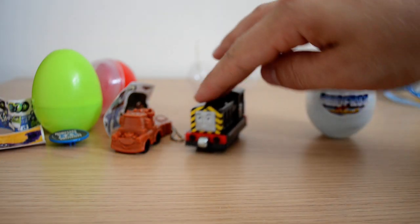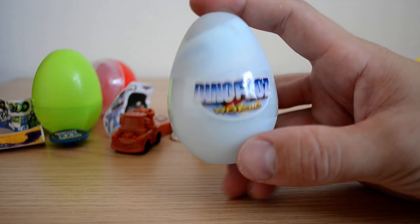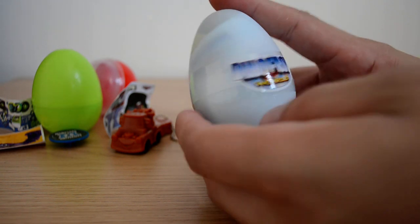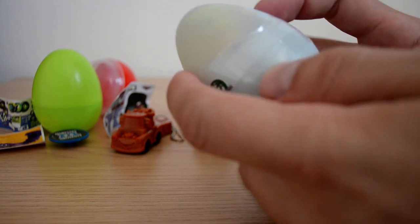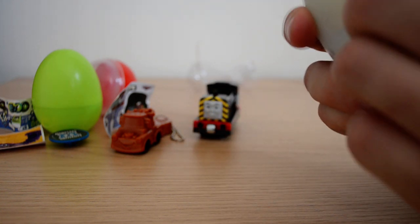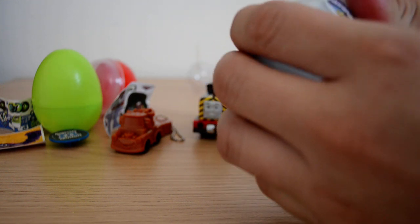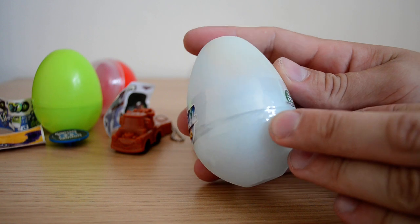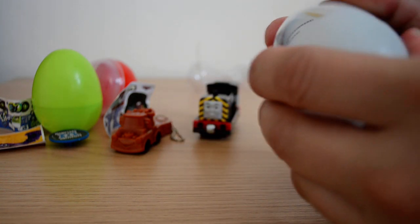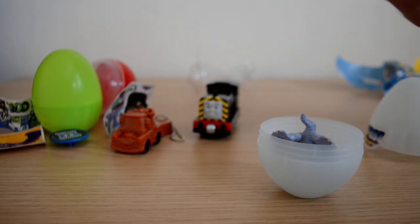Let's go on to our last and final egg of this video, which is a Dino Frost egg. I know a couple of you like these, so if you'd like more Dino Frost World eggs let me know. They will be coming up from time to time. It's got a really cool textured egg to it, which is really nice.